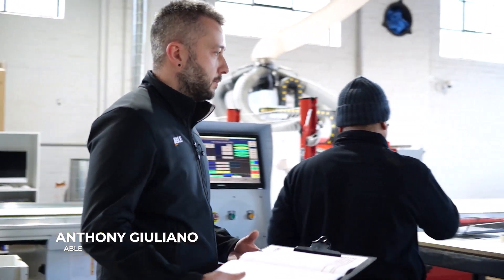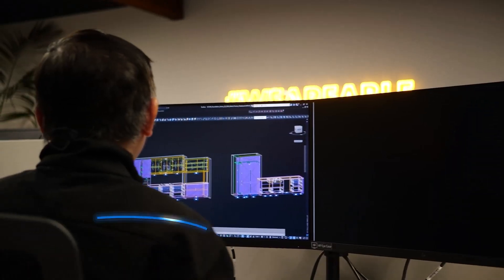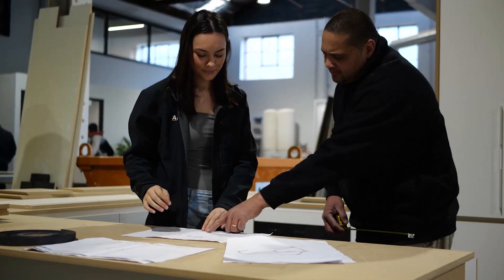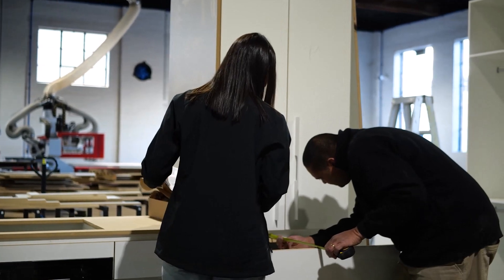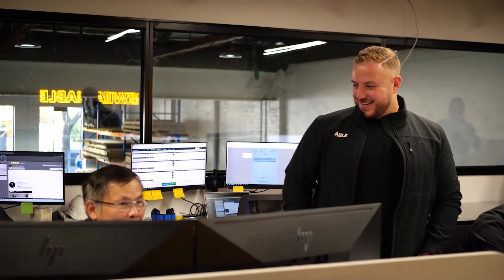Through Microvellum we're able to test and innovate and create solutions to certain problems when it comes to kitchens or different types of units. Particularly with corner covers, it's always an issue of how to get the best use out of that space and how to not let it just be a waste of space. Microvellum has given us the ability to test that in the office and come up with really unique ways of solving those problems.